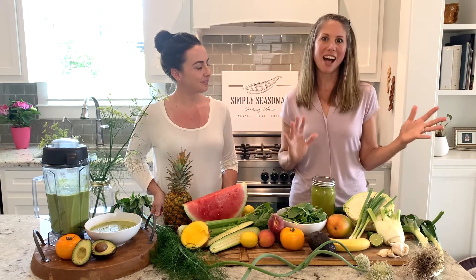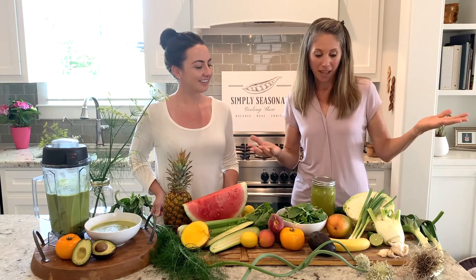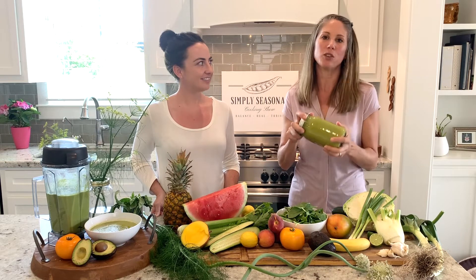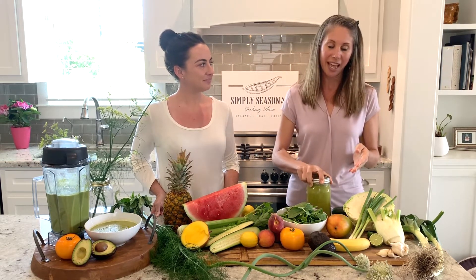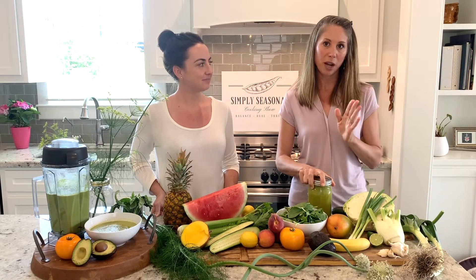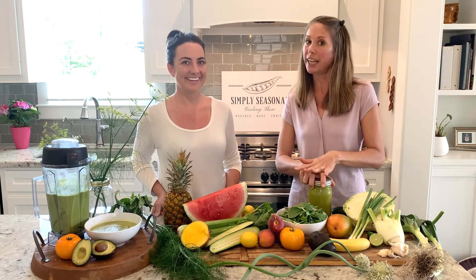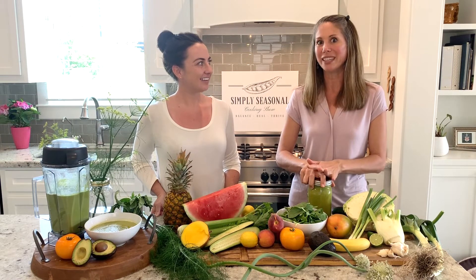To incorporate all of these alkaline foods in high quantity, we want to get them in us. A salad is really nice but it's a lot of chewing and a lot of time. Something we recommend for on-the-go packing it in is blending. A green smoothie is a great thing to incorporate into your day. I highly recommend a three-to-one ratio — three times as many vegetables as fruit, in quantity not variety. Lots of veggies in there; it tastes delicious and it's really cooling and nice.